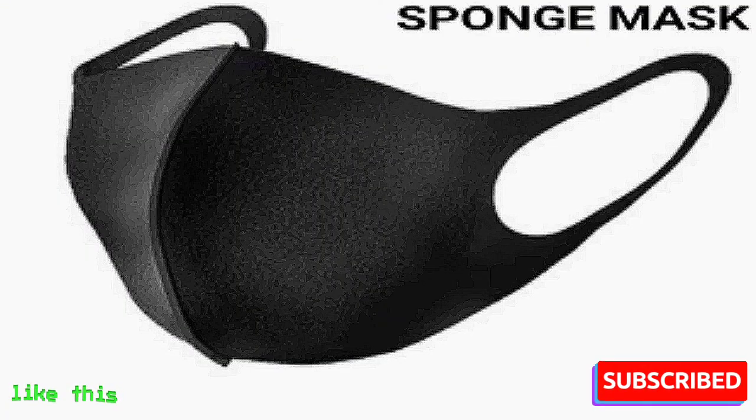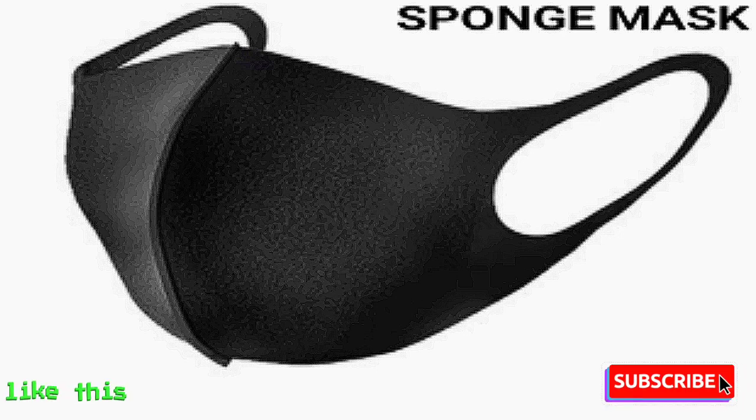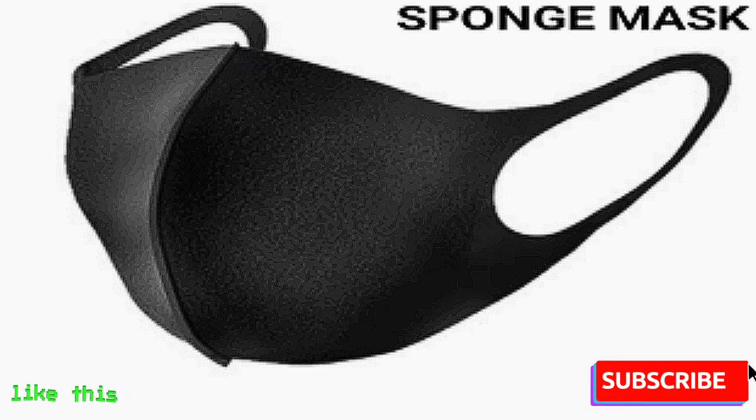Sponge Mask. A sponge mask is not effective in protecting against any virus. It can avoid bacteria and dust by only 5%. Doctors do not recommend applying it.